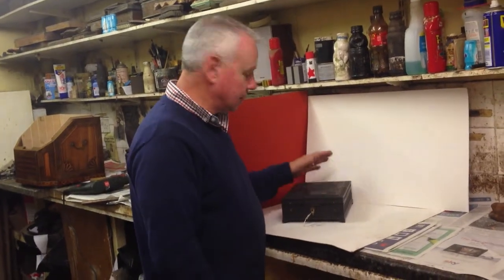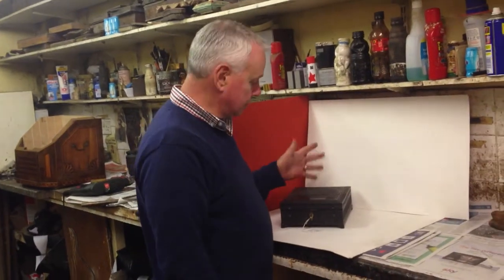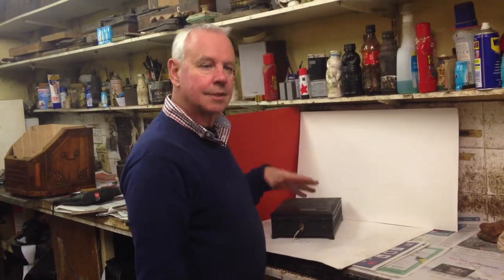This is an Anglo-Indian box. It's carved ebony. It dates to around about 1870, probably made for an English family serving out in India.